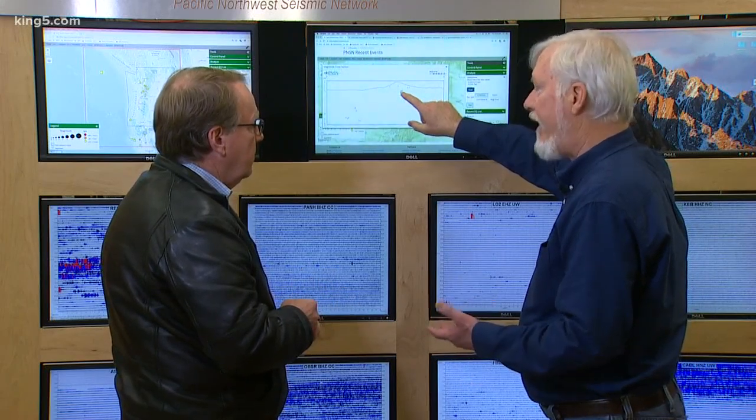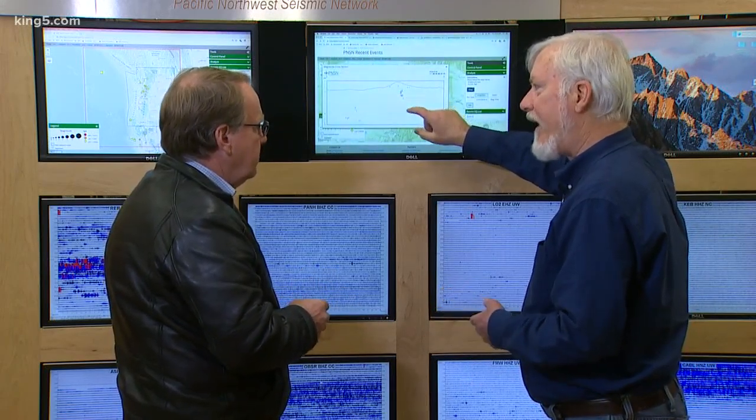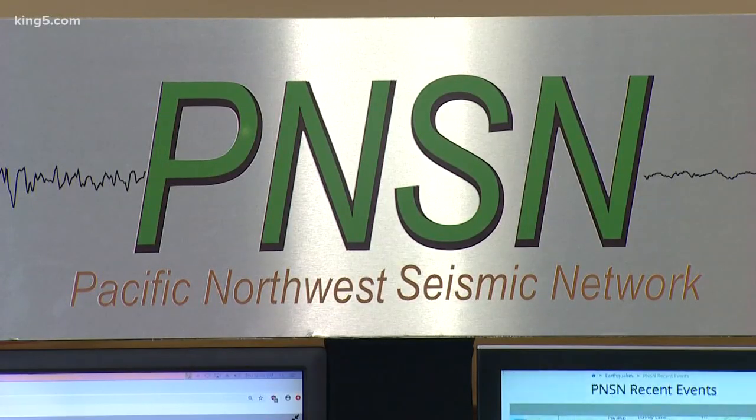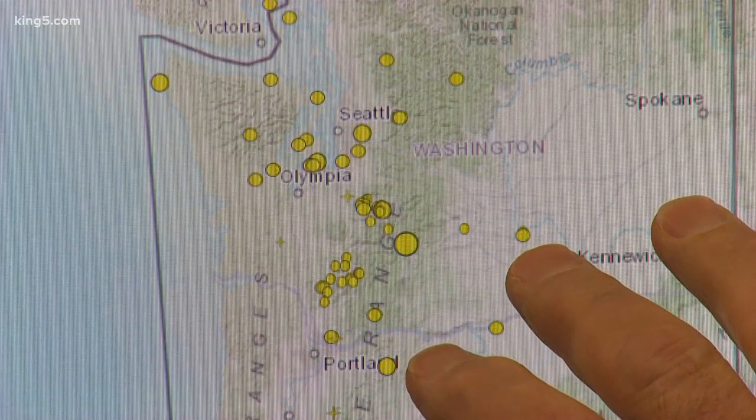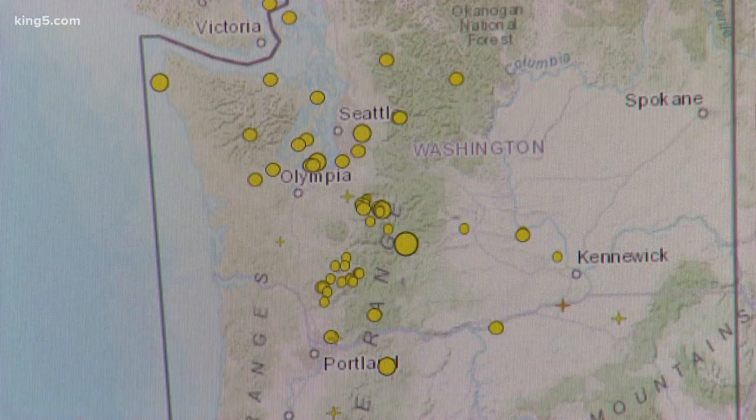I met up with Bill Steele at the Pacific Northwest Seismic Network at the U-Dub. They handle the earthquake end of all of this, and you can see them here — 11 more just in the last 48 hours, 23 in the past two weeks. The little ones can tell us a lot.